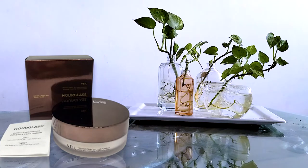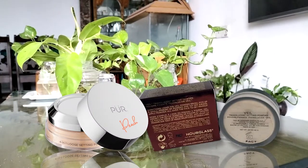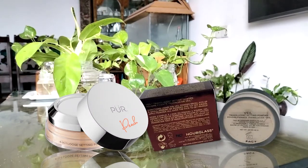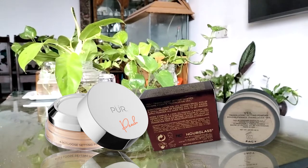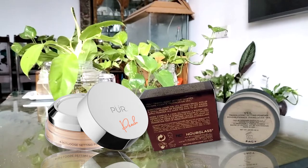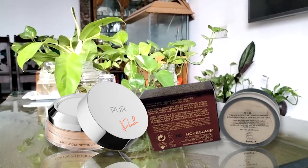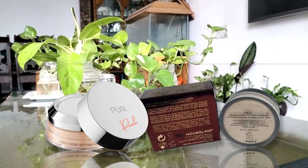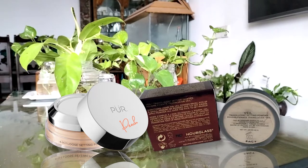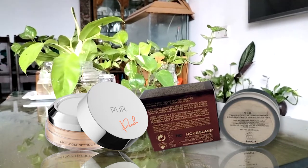Boost your natural glow and achieve a flawless look with Hourglass Veil Translucent Setting Powder. This weightless powder comes in an innovative shifter that dispenses the perfect amount of powder for each application. Plus, it's finely milled, which explains its lightweight quality. It can blur imperfections effortlessly — say goodbye to wrinkles and fine lines. The translucent shade also comes in mini sizes, perfect for on-the-go touch-ups and travel.